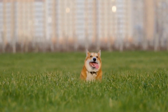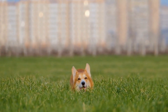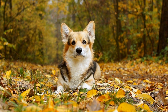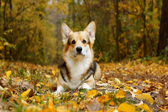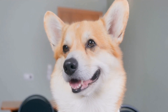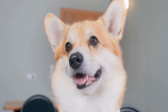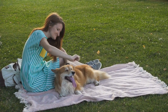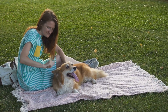Socialization and Mental Stimulation. Pembroke Welsh Corgis are intelligent dogs that thrive on mental stimulation. Socialize your corgi from a young age to ensure they are comfortable and well-behaved in various social settings. Expose them to new experiences, people, and other animals to prevent fear or aggression issues. Mental exercises, such as puzzle toys and obedience training, are excellent ways to keep your corgi's mind sharp and engaged.